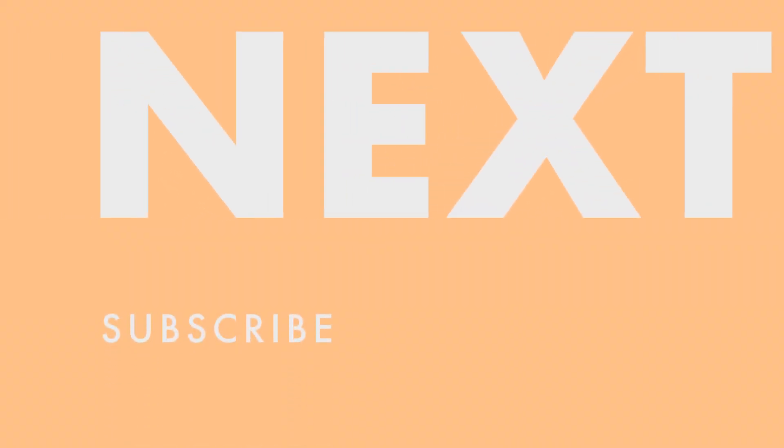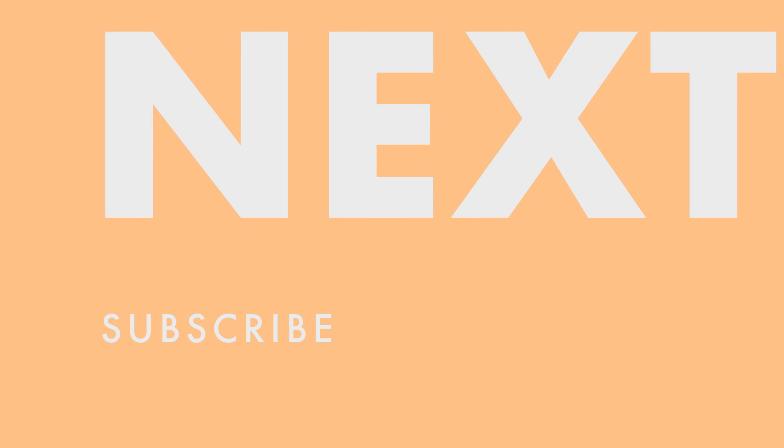Thanks for watching our video. We hope it provided exciting options for you to explore while in Savannah, Georgia. Revelation 14:12 — 'Here is the patience of the saints. Here are they that keep the commandments of God and the faith of Jesus.' If you'd like to see more videos like this, please subscribe, like, and share. Until next time, be blessed!